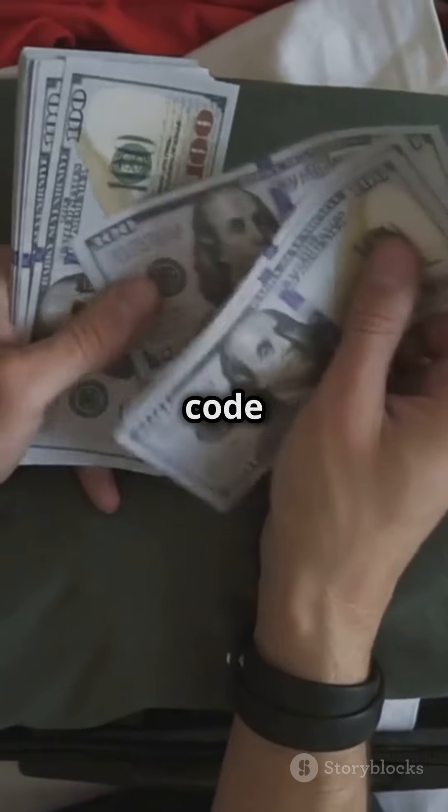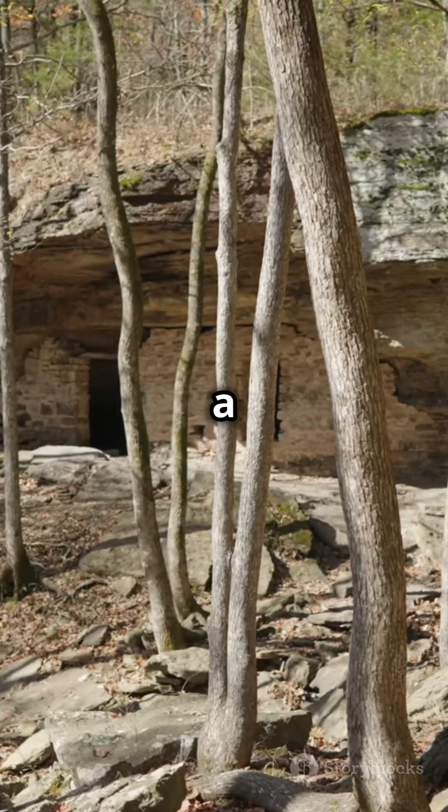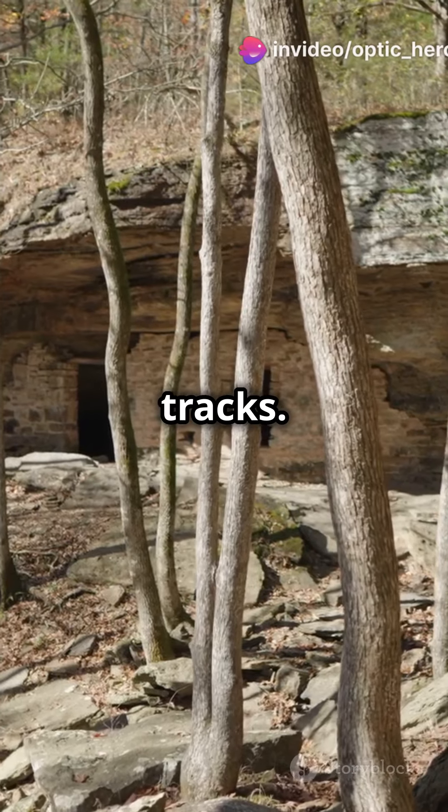Three, the donut shop has a secret code that gives you extra cash. Just look behind the counter. Four, there's a hidden waterfall cave near the train tracks. Perfect hideout.